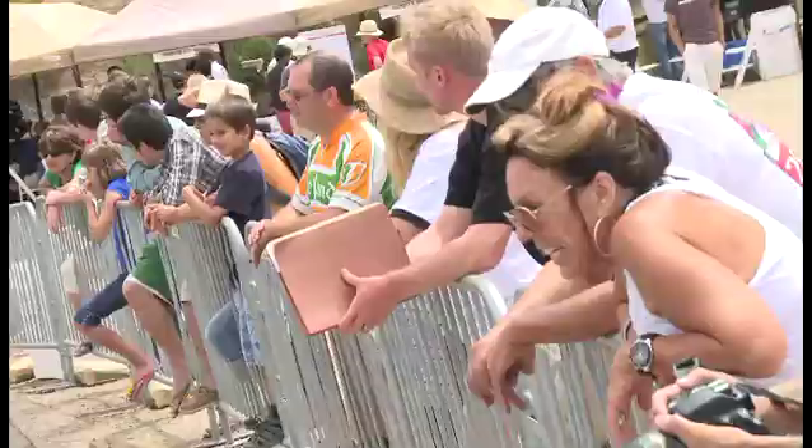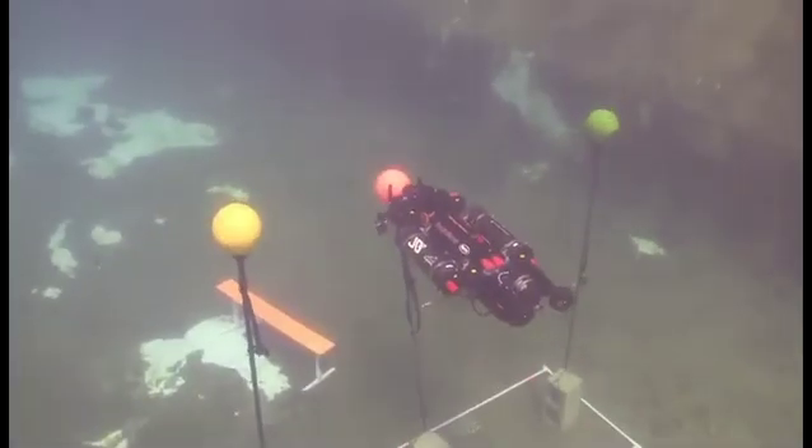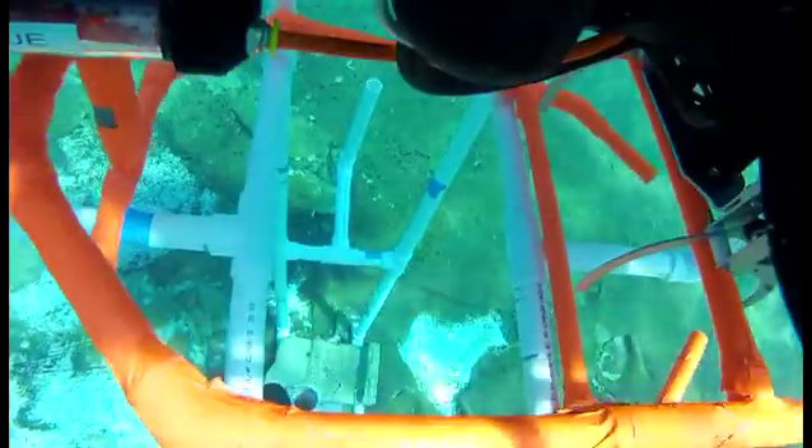The University of Florida's Subjugator had the Circus Maximus crowd on its feet during both their semifinals sessions. The robot scored points on training, the gladiator arena, et tu brute, and crowning the emperor.